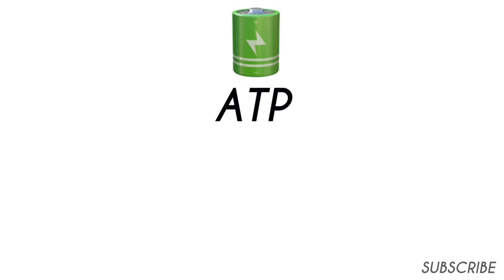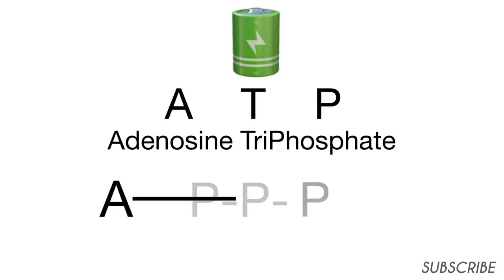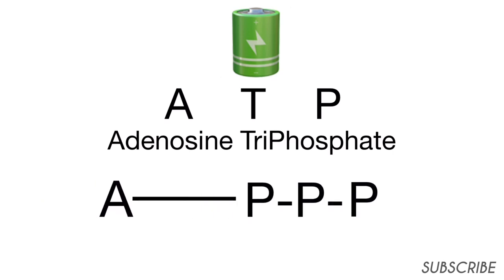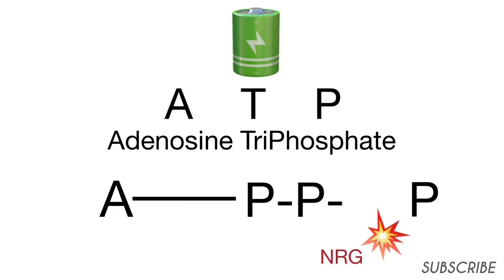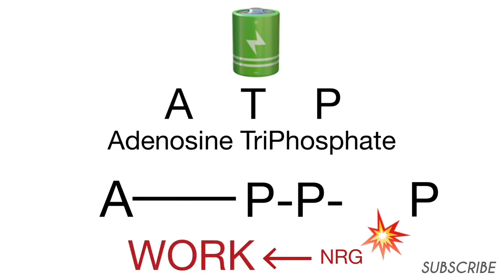The body's battery comes in the form of a molecule called ATP, short for adenosine triphosphate, which is one adenosine molecule bound to three phosphate molecules. Through various biochemical reactions, one phosphate molecule is cleaved off the main ATP unit, which releases energy that is then used for work. The body uses three different energy systems to produce, break down, and use ATP in order to do work.